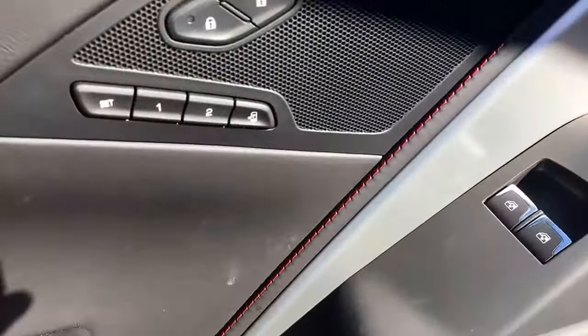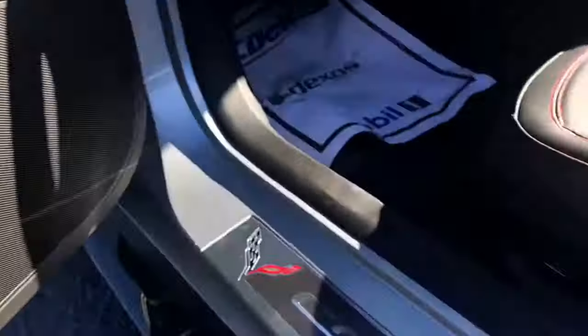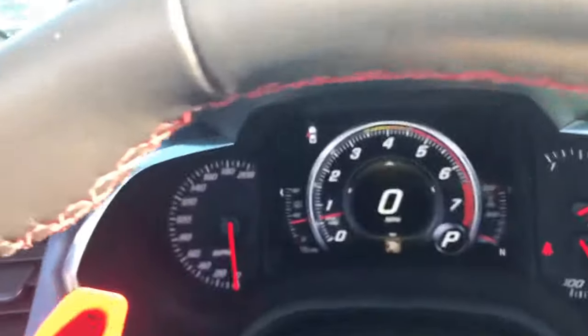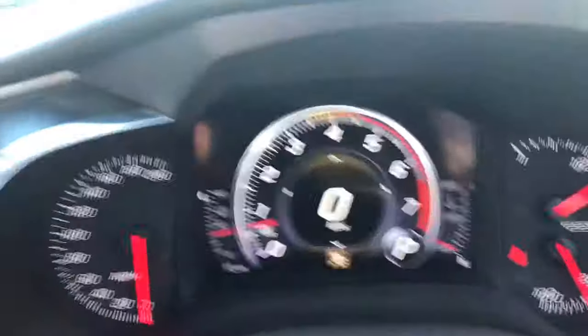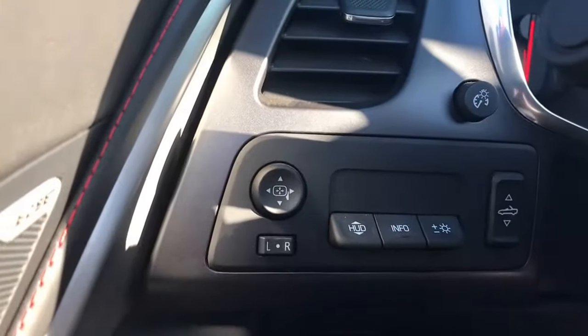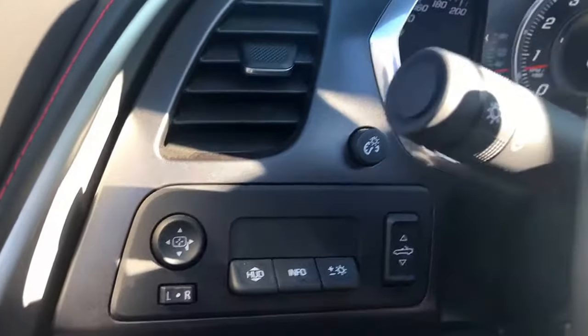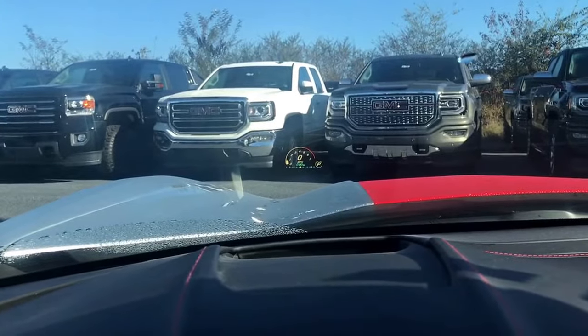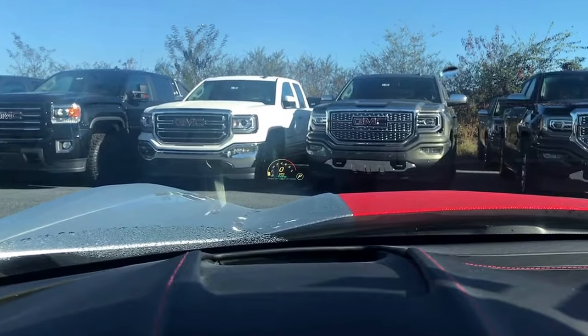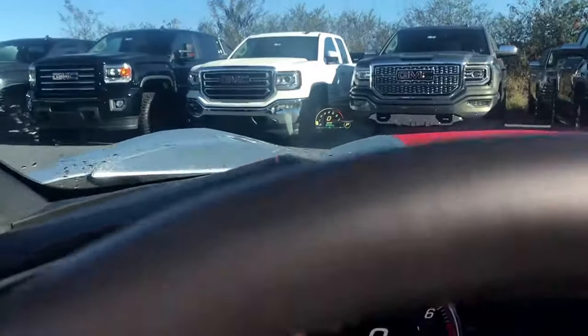Power windows, power locks, memory adjusting seats, 8-way power adjustable seats that are heated and cooled. This car currently has 15 miles on it as you can see there. It also has power adjustable mirrors. It also has a built-in HUD, which is a heads-up display. If you look right there at the left front wheel of that white truck in front of us, you can see the little dial there — that's the HUD to give you a little more information on the vehicle.